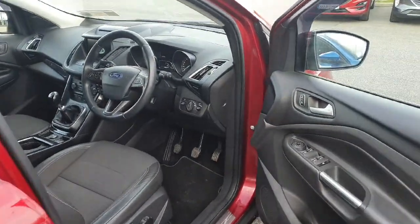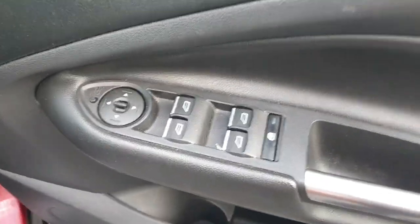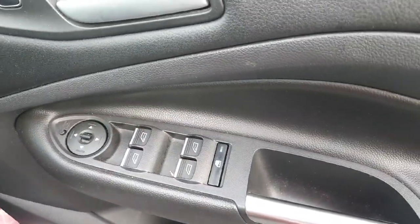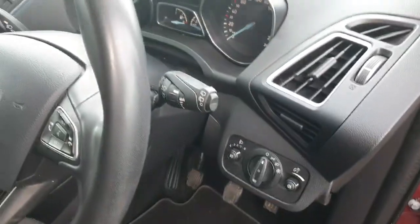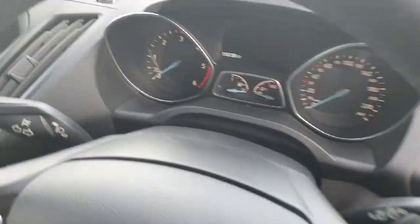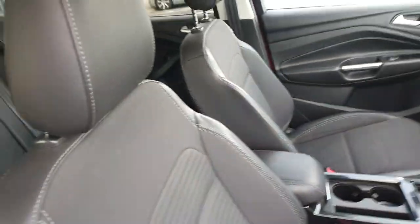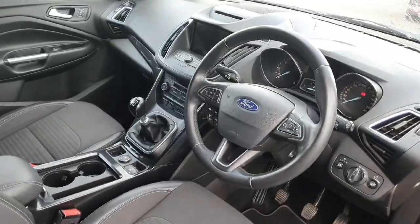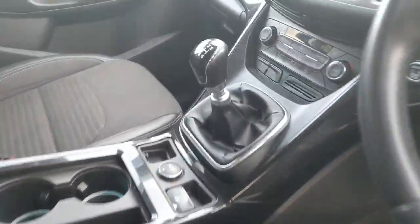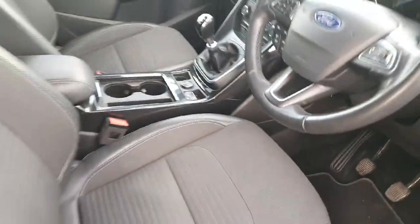On the Titanium trim, you've got mirrors that fold in when you lock the vehicle, full electric wing mirrors, full electric windows, automatic headlights, and automatic wipers. This car is at 110,000 kilometres and features half leather cloth seats. It also has a tailgate opening button on the dashboard.